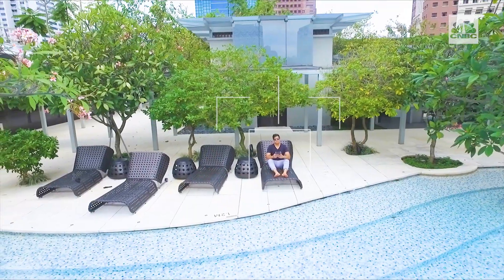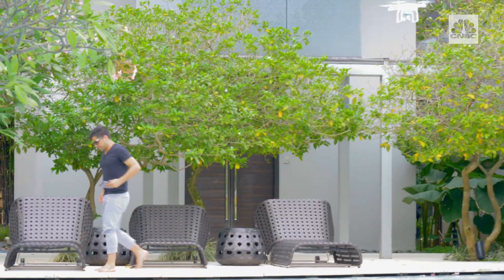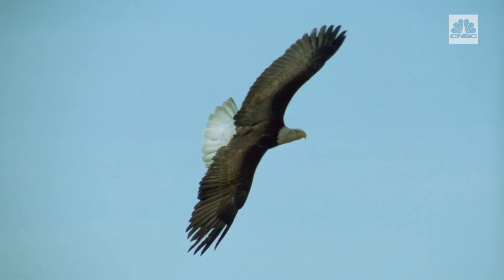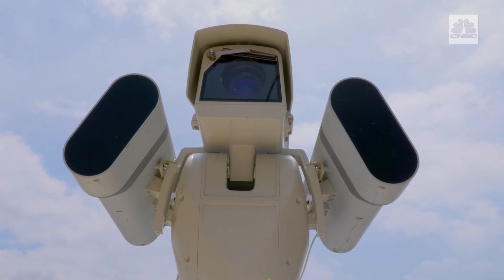Imagine you're sitting by the pool, relaxing, and suddenly your privacy is invaded by a drone. You can try to escape the scene, you could try to shoot the drone down, or you could even train an eagle to take down the drone — yes, that's actually a thing — but this system might be more practical.